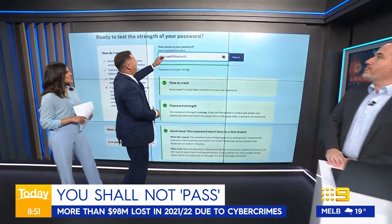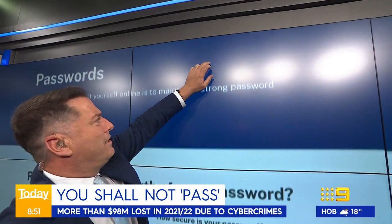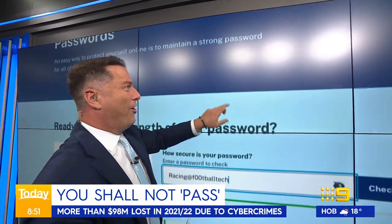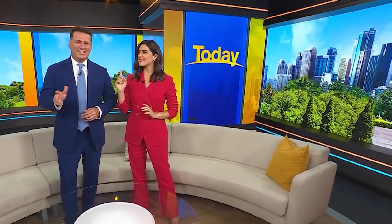And if we just have a quick look up here at Trevor's search — just scroll up a little bit — 'Hot tech blokes.' Trevor, we say nothing, Trev. You're really cheeky. Hey there, Today fans, Sarah and...